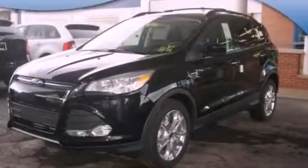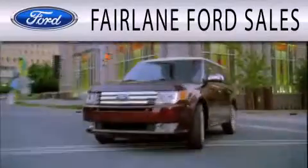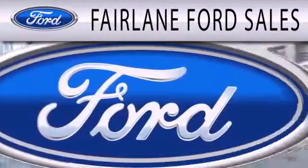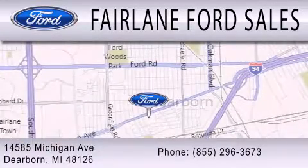Contact us today and schedule your opportunity to see this vehicle in person. Fairlane Ford Sales is dedicated to doing everything possible to ensure that the experience you have selecting your next vehicle is as pleasant as possible. We are located at 14585 Michigan Avenue in Dearborn.